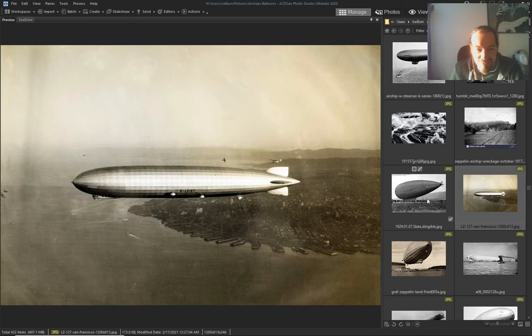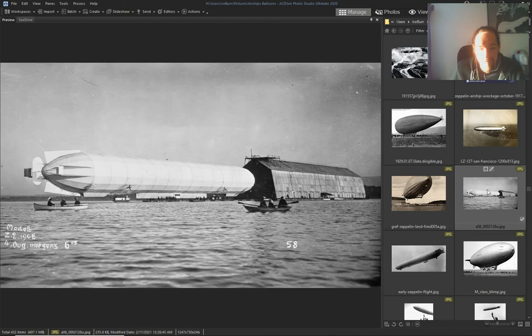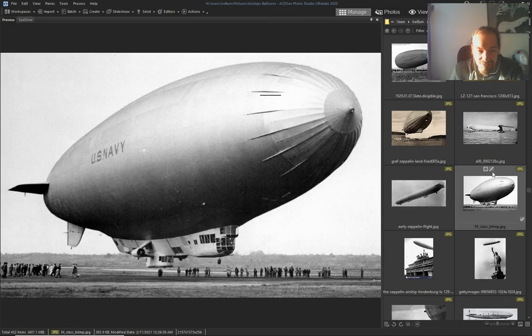They were dropping bombs with this — look at the size of this thing.